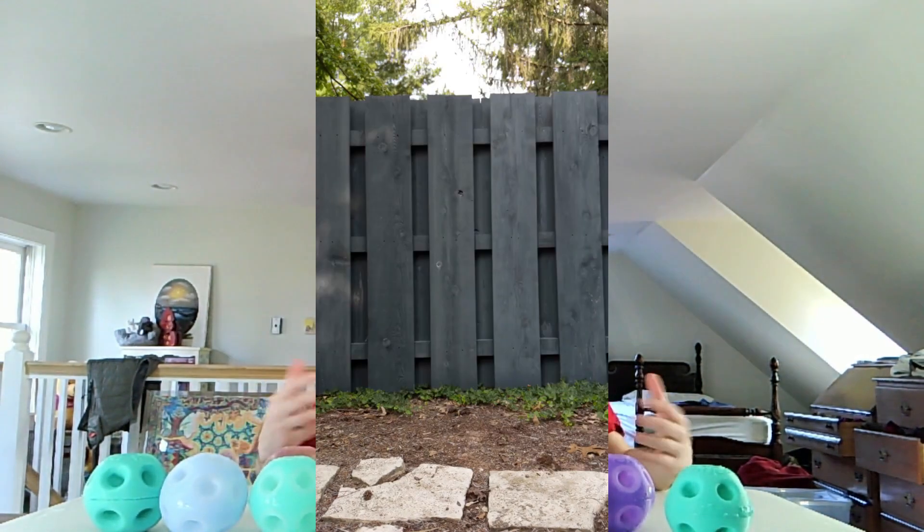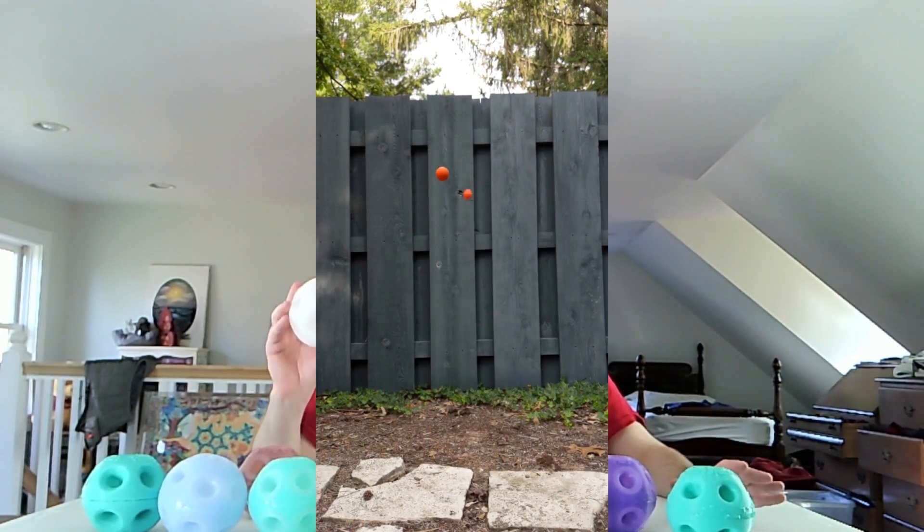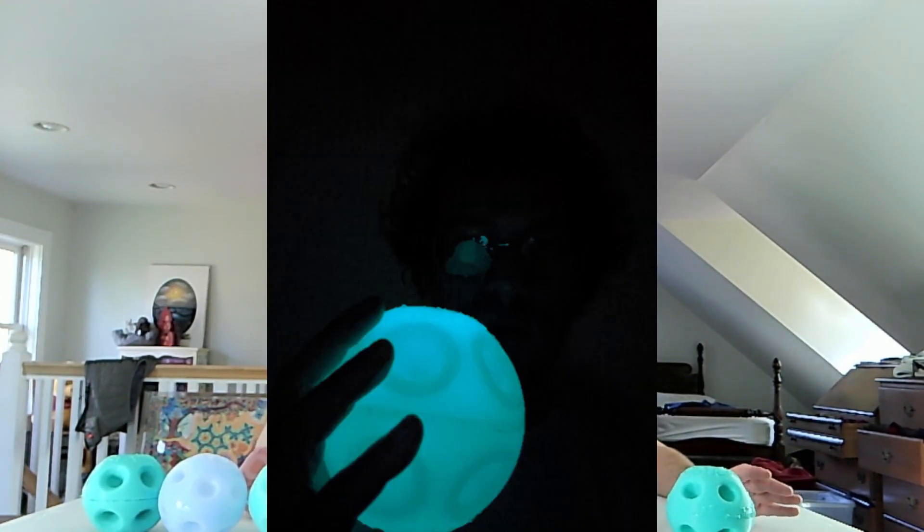I haven't been able to take any video or get pictures that really do justice to how cool the glow-in-the-dark Frag Balls look, but they glow very well. I also have glow-in-the-dark rival balls to put in the pockets, so you actually get a glowing explosion. Looks really cool at night, but unfortunately not very camera-friendly.